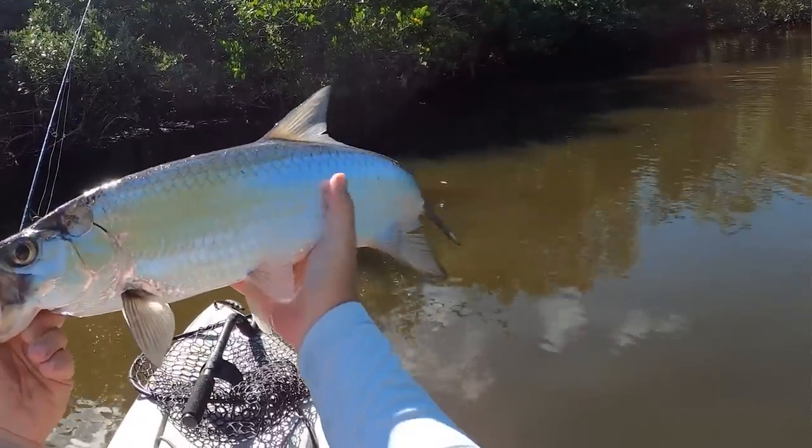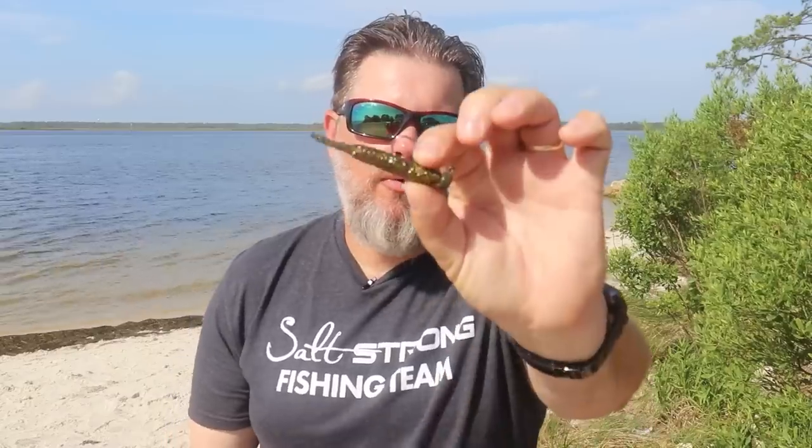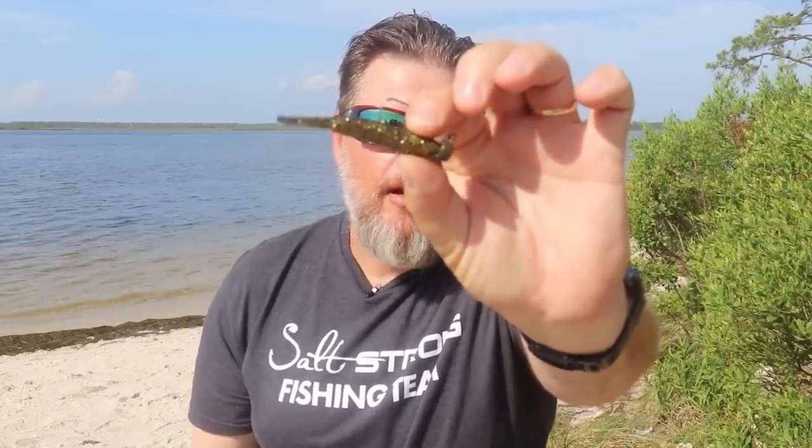Another situation where I like finesse baits is species-specific — specifically for those of you targeting juvenile tarpon. One of my favorite juvenile tarpon lures, and I feel it's the best one, is one of our 2.0 series lures nubbed up and rigged on a net head. That is an absolutely outstanding lure for juvenile tarpon.